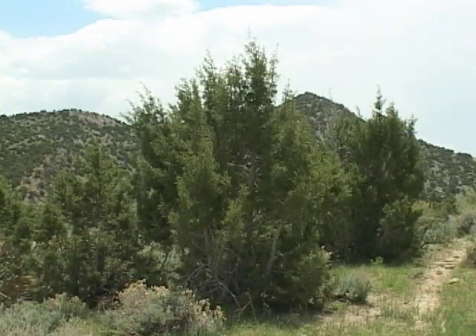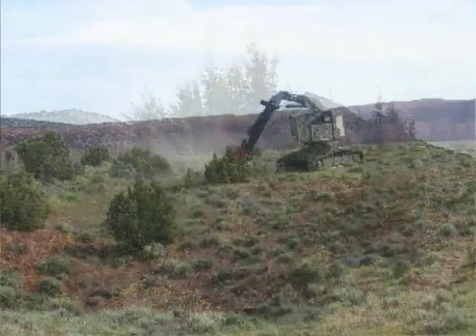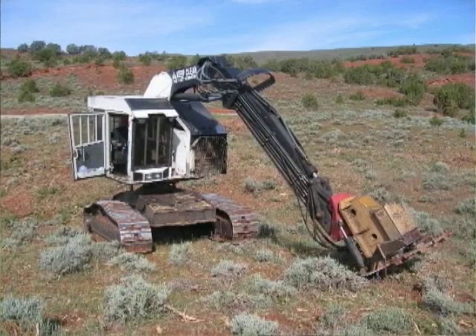These Utah and Rocky Mountain junipers will soon be individually ground down to the dirt. This machine will mulch the trees in the open, but leave some in the rocky outcroppings, simulating a natural disturbance by fire.